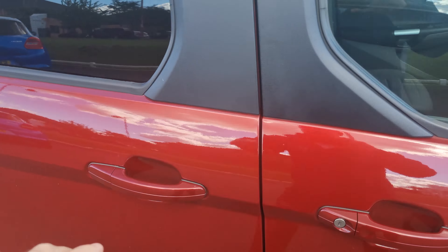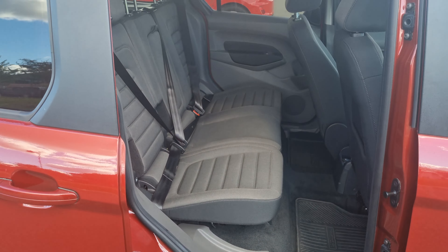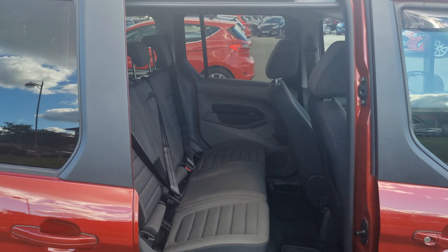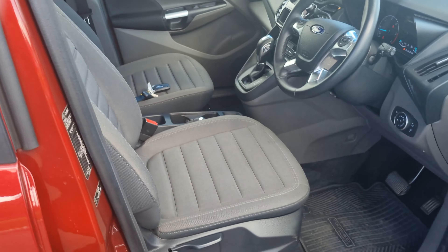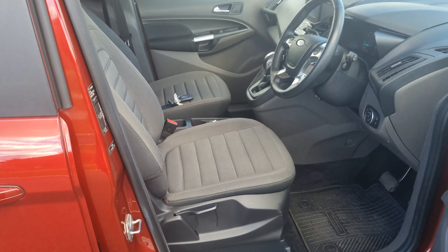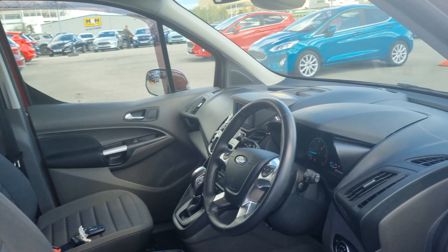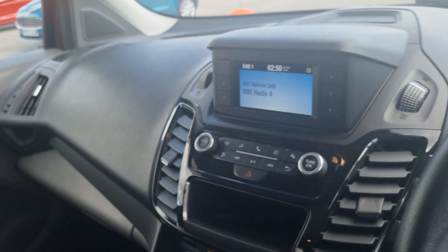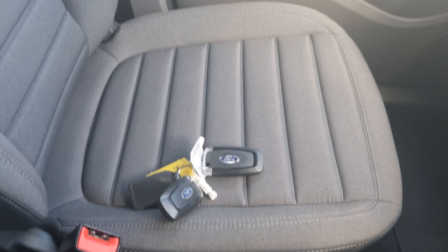I'm going to show you inside the car now. It's got rubber mats all round as well. It has just come in so it hasn't been valeted yet. You can see there — it comes with two keys.